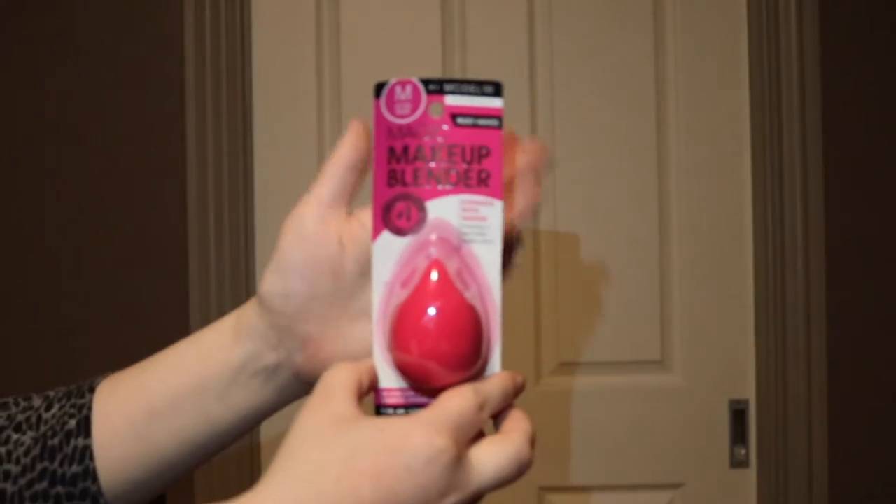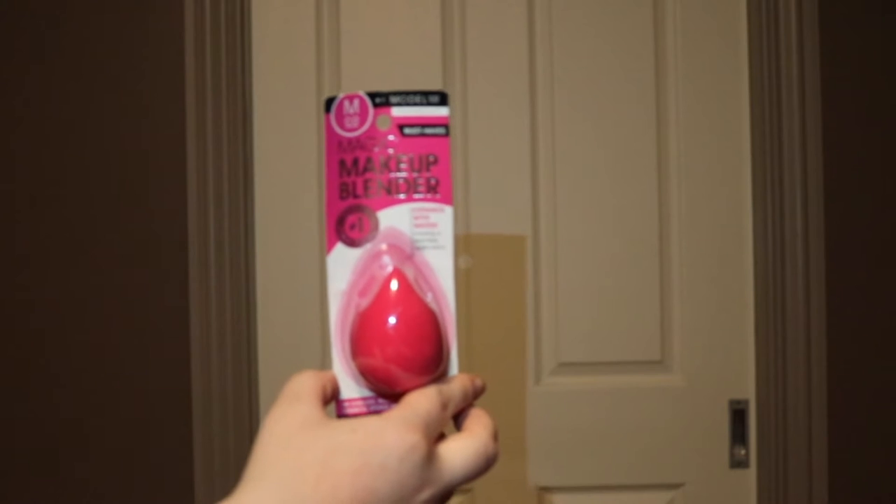The first show bag that I got my hands on was the Model Co show bag. We have a beauty blender type sponge thing, and just a bunch of fun pamphlets.